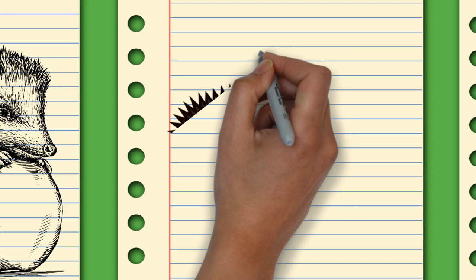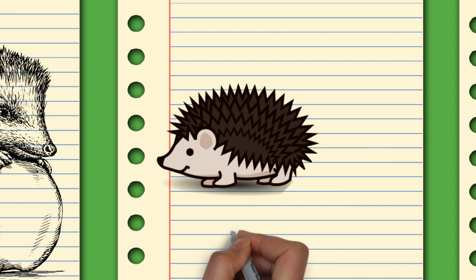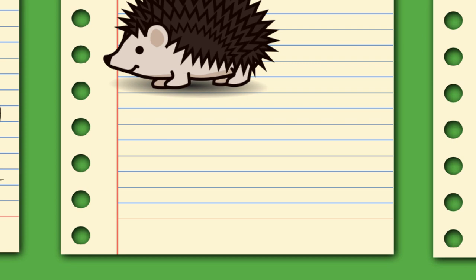The North American porcupine is a herbivore. It eats leaves, herbs, twigs, and green plants such as clover. In the winter, it may eat bark. It often climbs trees to find food. The African porcupine is not a climber and forages on the ground. It is mostly nocturnal but will sometimes forage in the day, eating bark, roots, fruits, and berries, as well as farm crops.